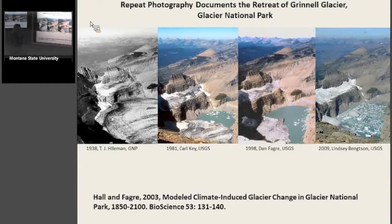Using a picture that T.J. Heileman took in 1938, we had no idea this was going to become so widely viewed. You can see a pretty cohesive, extensive glacier. Then in 1981, we have an iceberg lake — there are icebergs, but it means we've got a melting glacier. Dan Fagre and my friend and colleague Lindsay Bengston went back in 2009 for that picture. She also kayaked through there.